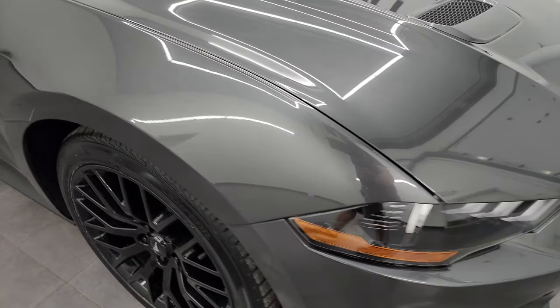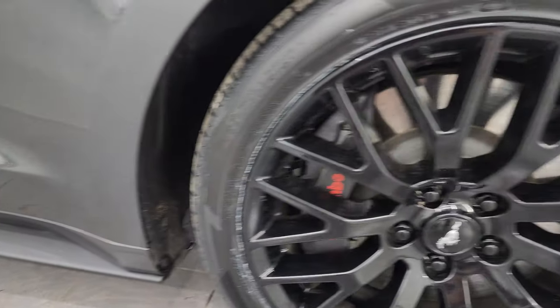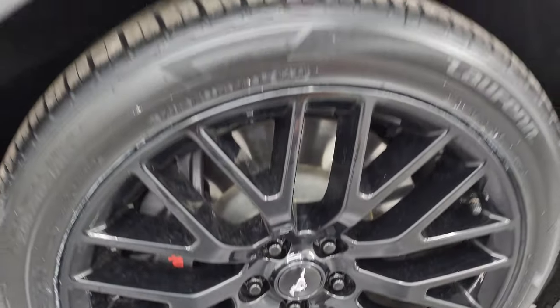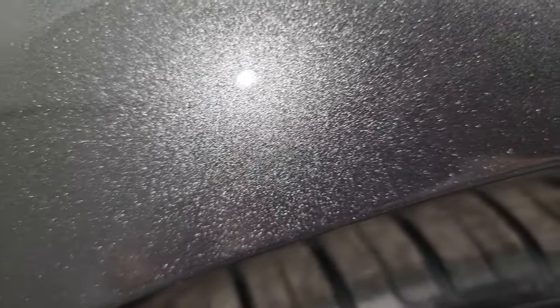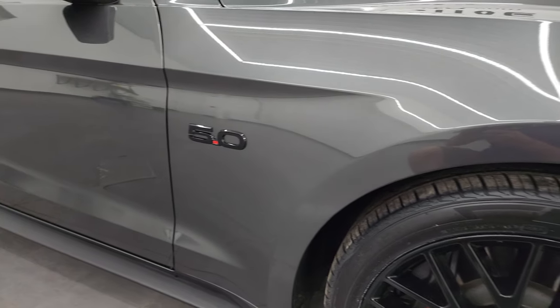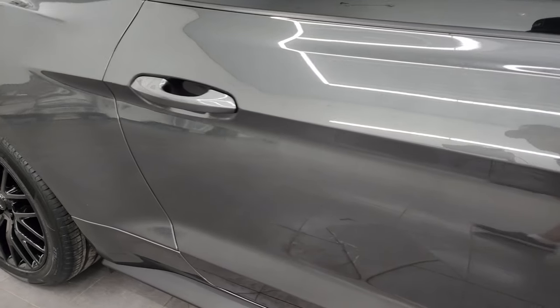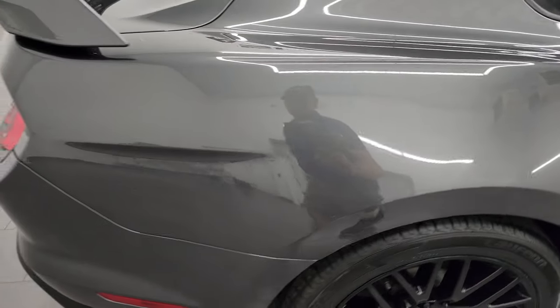The passenger side front fender looks really good as well, and the passenger side front wheel has no major scuffs or scrapes. Magnetic gray metallic is one of my favorite grays on Fords — it has a lot of metal flake to it, a lot of silvers and blacks, really a good-looking color. Going down this side of the 2019 Ford Mustang, take note of how clean that body is and how reflective and mirror-like that paint is.